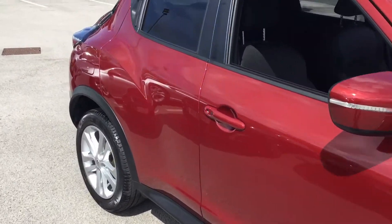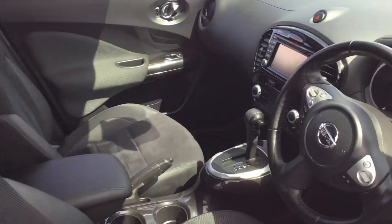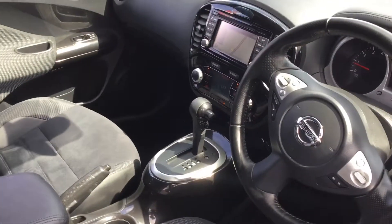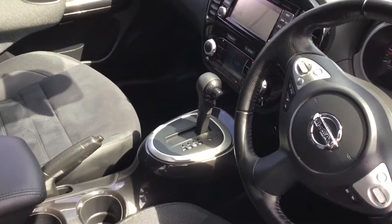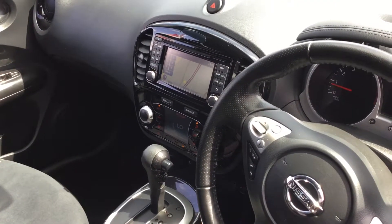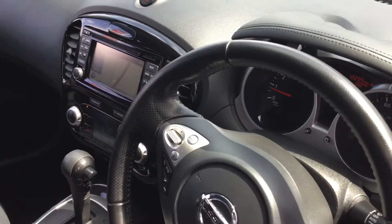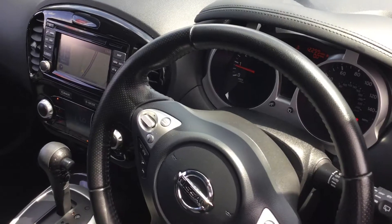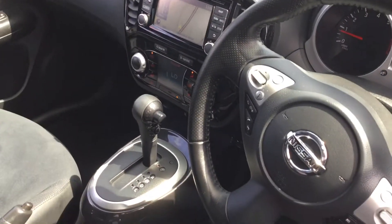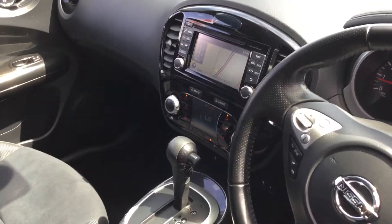As you can see, the car comes with alloy wheels. The car also has a reversing camera, and it also comes with Bluetooth and sat nav. The car also has automatic headlights, automatic wipers, and it's got a radio CD player on there as well.